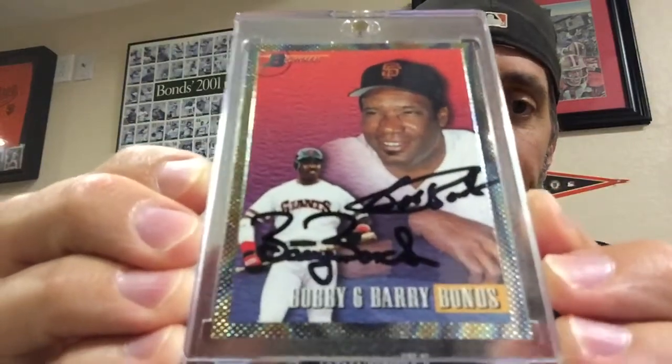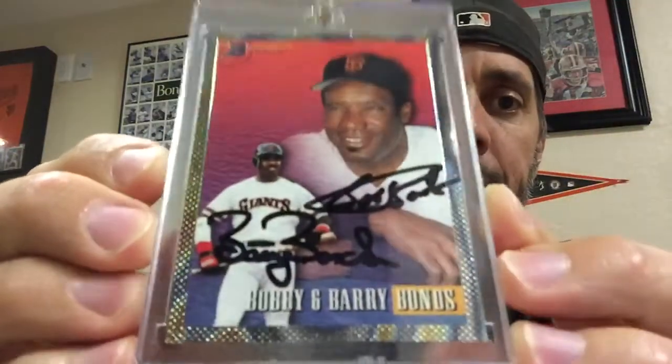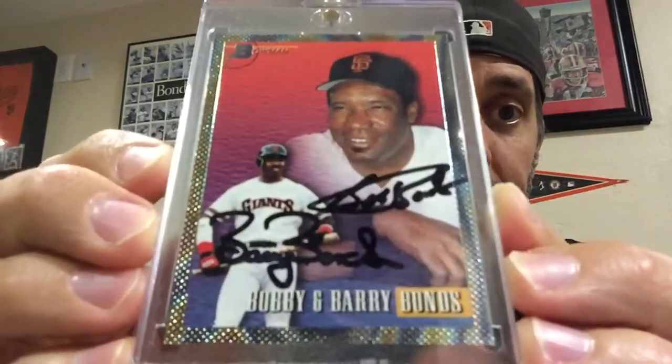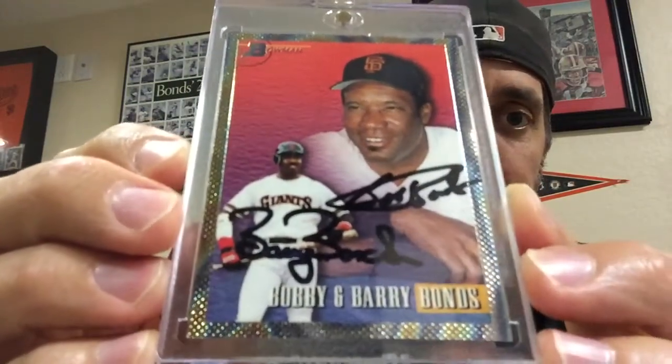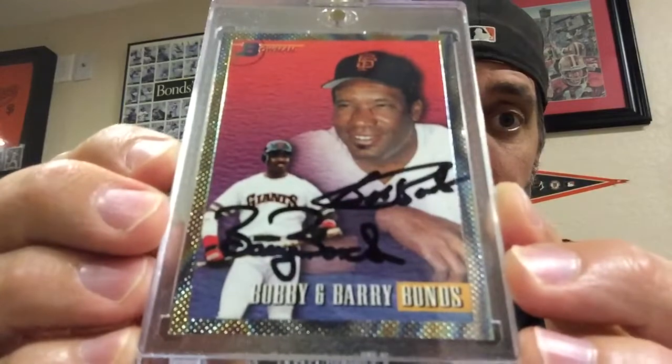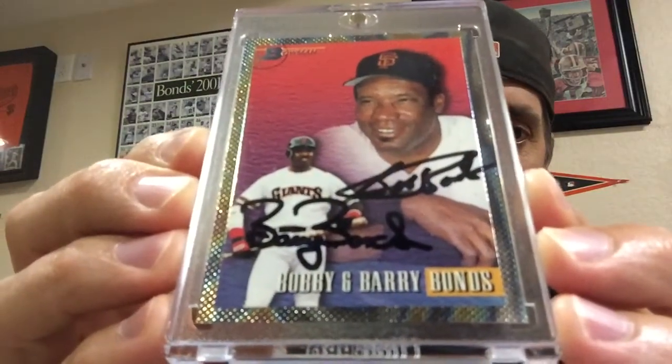This is a Barry Bonds and Bobby Bonds dual autograph card from 1993 Bowman, and it's not a pack-certified autograph — this was post-production autographed by both Barry and Bobby Bonds. Really cool card, love this card. I can't think of any card where Barry and Bobby both signed it that is a certified autograph.